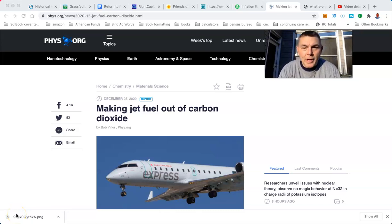Making jet fuel out of carbon dioxide — because everybody hates CO2. CO2, it's going to kill us. I just breathed some CO2. I'm going to die. This is from phys.org. We're going to be saved, saved from the evil CO2 — the fertilizer for green plants.